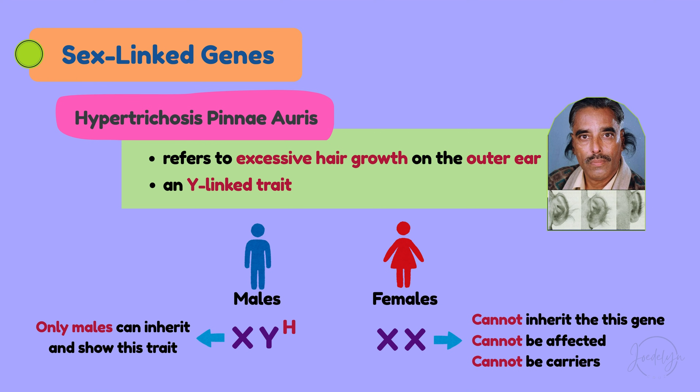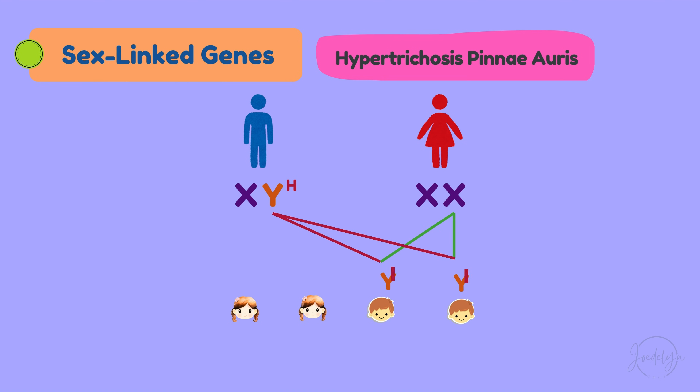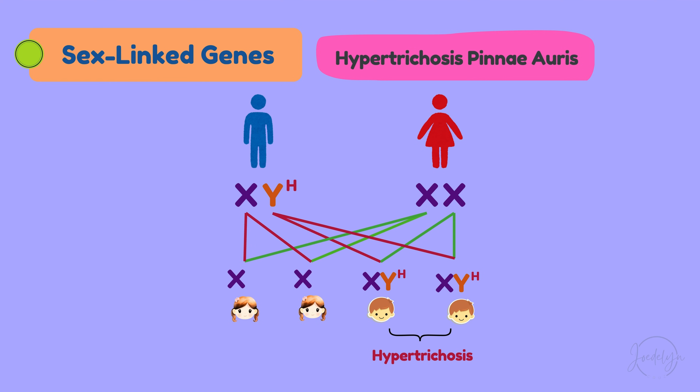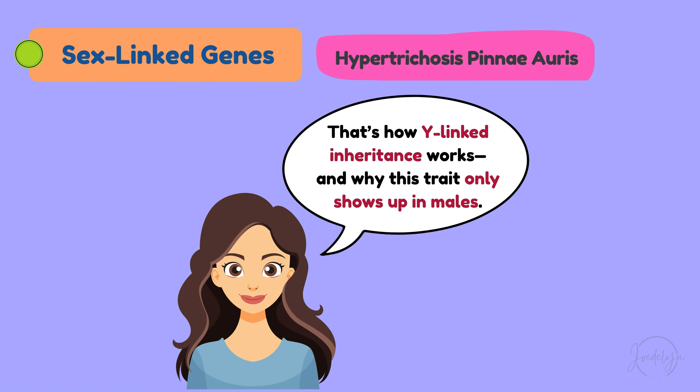Now let's look at inheritance. If a male with hypertrichosis has children with a female, all of his sons will inherit his Y chromosome and will also have hypertrichosis. All of his daughters will inherit his X chromosome, not the Y, so they will not have the condition and will not be carriers. To sum it up, hypertrichosis pinnae oris is passed from father to son. Only males can be affected; females are not affected and are not carriers. That is how Y-linked inheritance works, and why this trait only shows up in males.